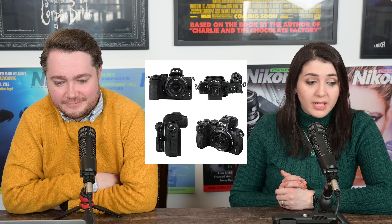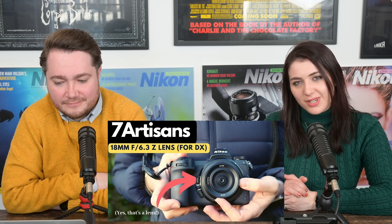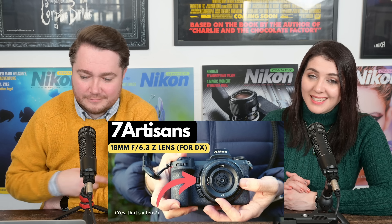As we mentioned earlier, 7Artisans have announced a new 18mm f/6.3 Mark II lens for the Nikon Z mount. You can find all about it in the description box, and also find our review on our YouTube channel, as we were sent a pre-production model and tested it out.